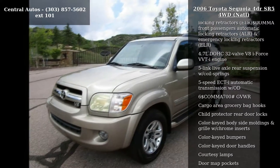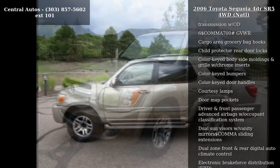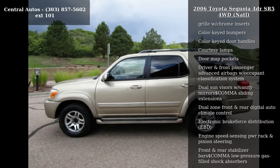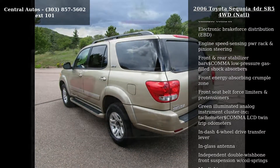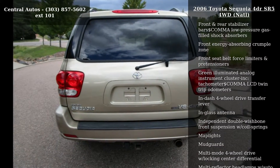This vehicle's top features include 10 cupholders, 5 P265-70R16 mud and snow tires, 130M alternator, and a 26.4-gallon fuel tank.